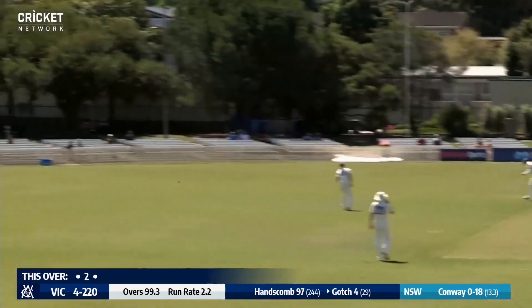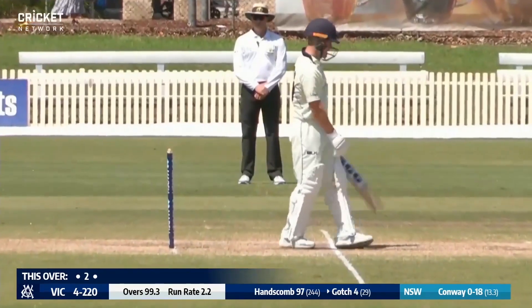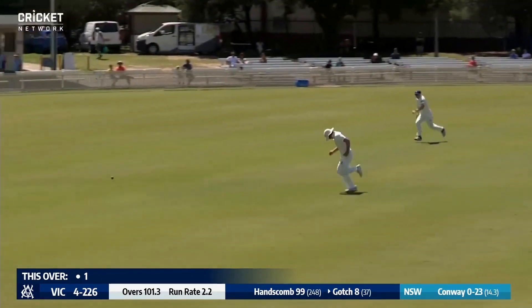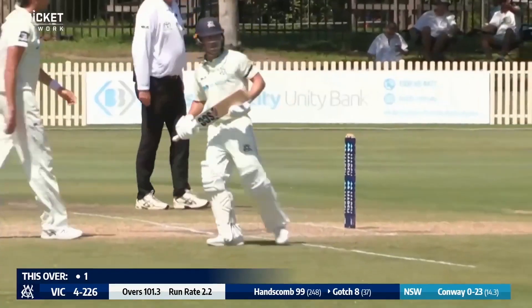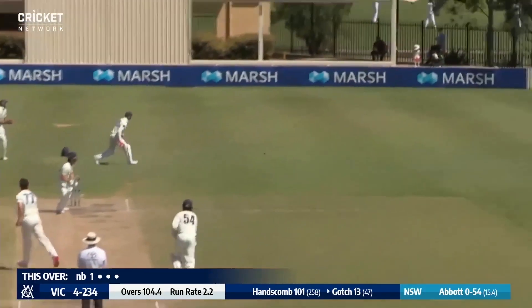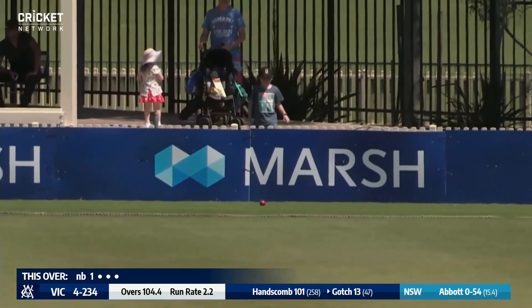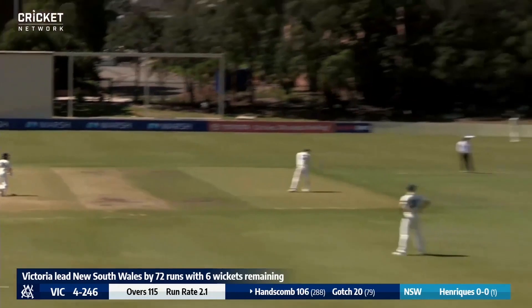Conway in again, Gotch cuts and he'll pick up a boundary — that was a rare loose delivery from Harry Conway. Two slips in play. Gotch — nice shot, a beautiful cricket shot through the covers from Seb Gotch. A lovely little leg glance from Seb Gotch and that'll race down to the fine leg rope for four. But they're surviving.